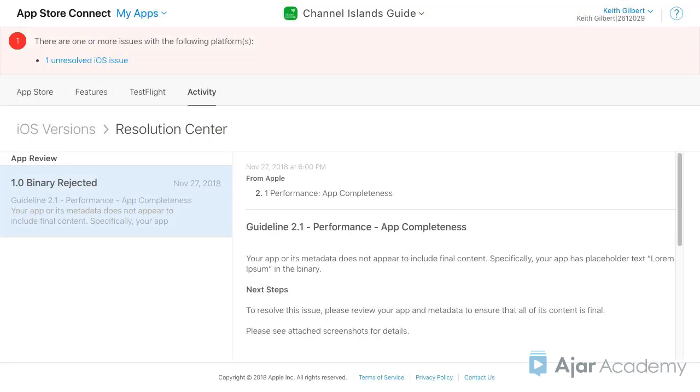There you will see the issue that Apple found with your app and an explanation of how to solve it. In this case, I submitted the Channel Islands app, which has Lorem Ipsum text in it, so of course Apple rejected it.